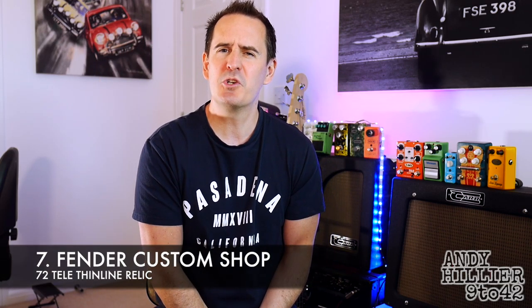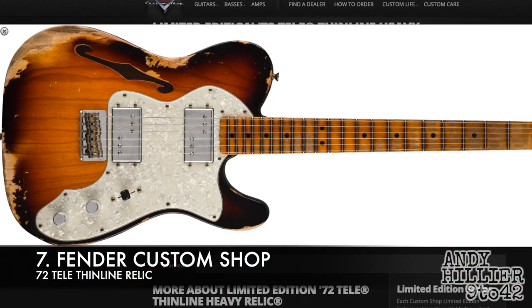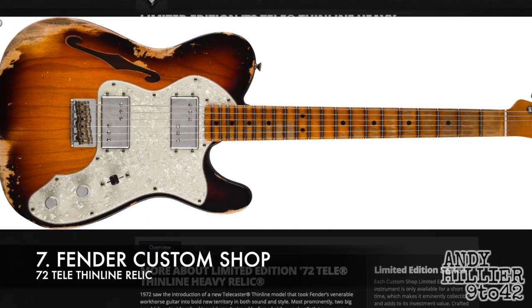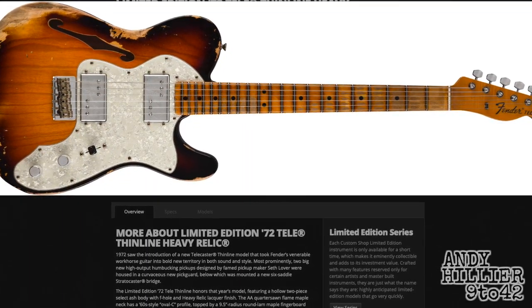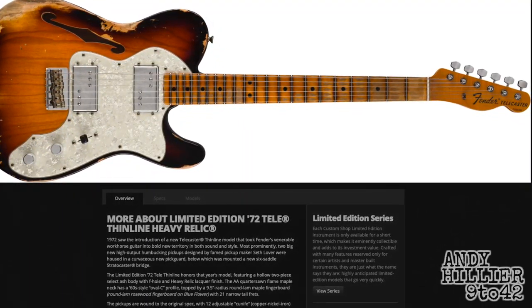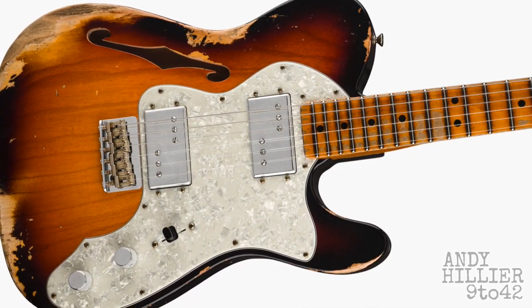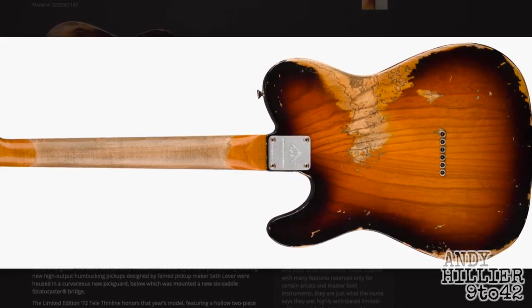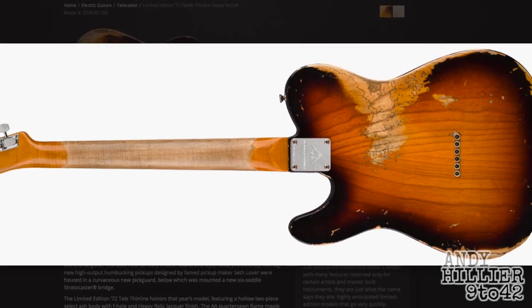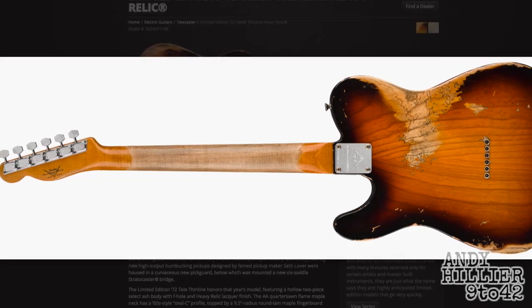At number seven is a Fender Custom Shop Relic Tele Thinline. I've always wanted a Thinline Telecaster. When I went to the Guitar Institute many, many moons ago, a couple of the teachers had — I think it was the Mexican version of the Thinline Tele with the two humbuckers. They always made them sound cool, probably because they were amazing guitarists. Ever since then I wanted a Thinline Tele, and this is probably the best version you can get. I love the relic finish — they just look really, really cool.